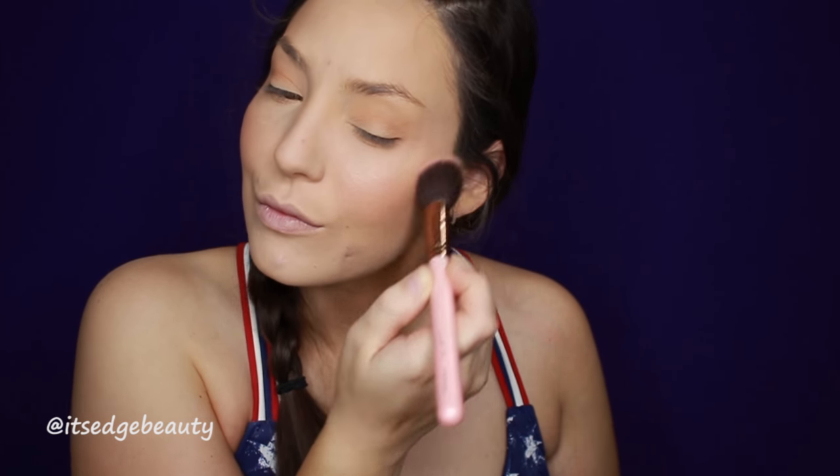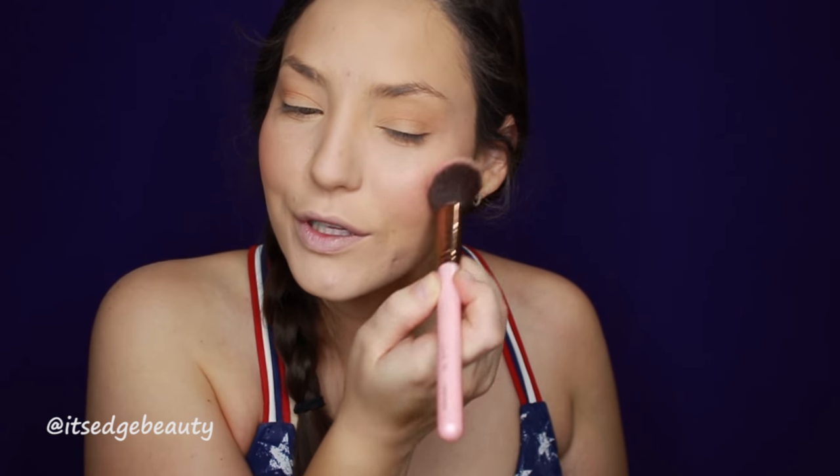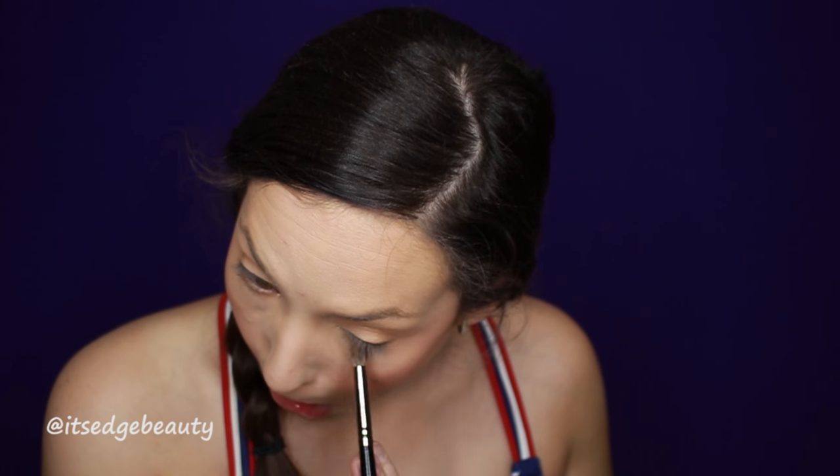Now I'm gonna put on some blush — we're gonna use the Milani Bake Blush in Luminoso. Normally for this look I probably wouldn't wear a foundation, but I thought the NYX Total Control Drops were nice for this occasion, so for video purposes I did put on some foundation, but you definitely don't have to. I did forget to put some bronzer under my lower lash line so I'm just gonna do that really quick.